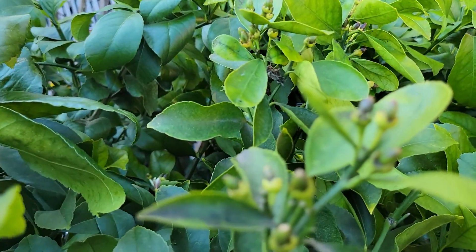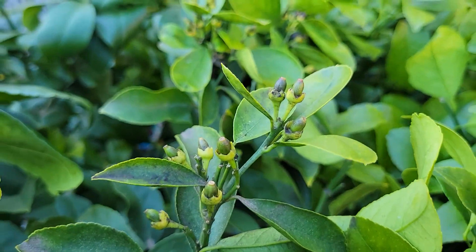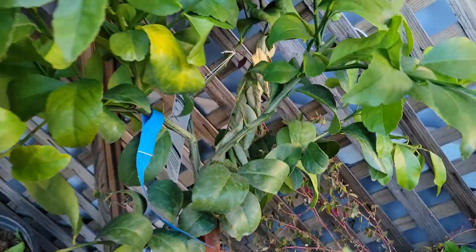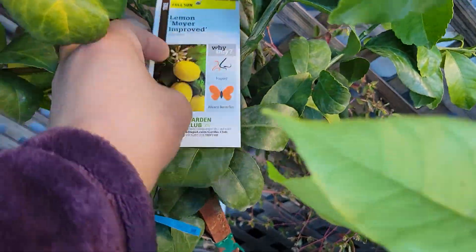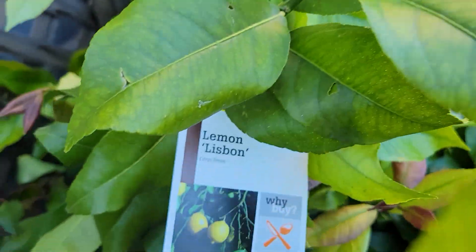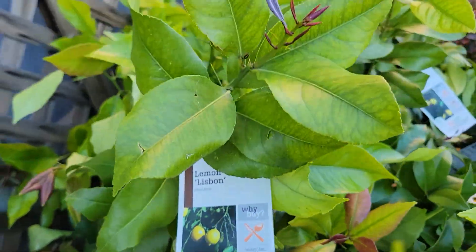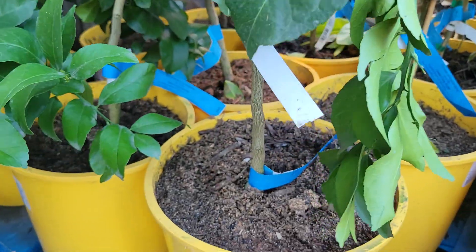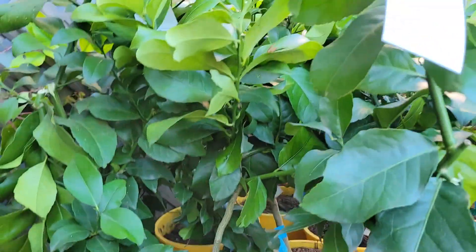This one actually has fruit on it — the Meyer lemons. These ones are pretty large actually, pretty tall.